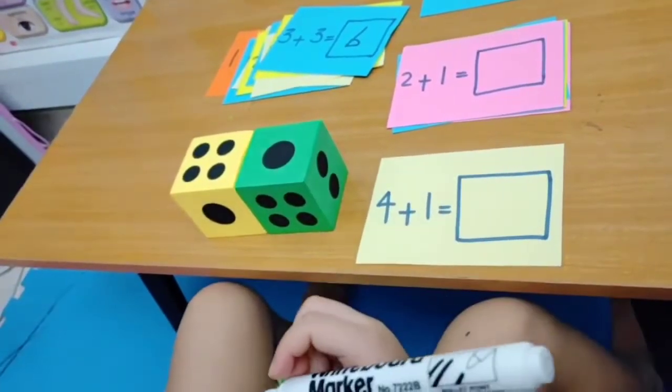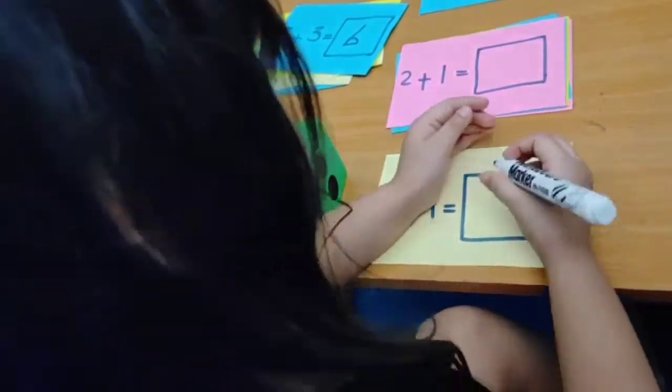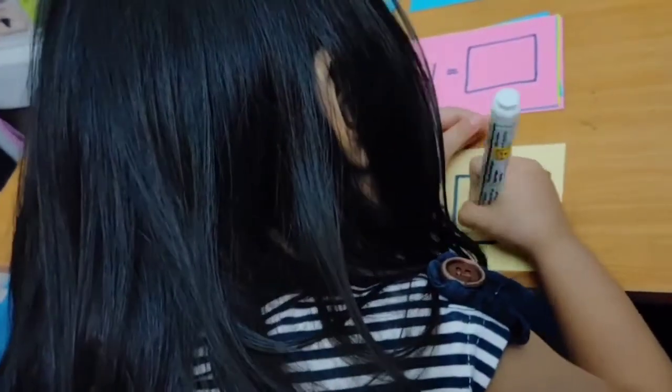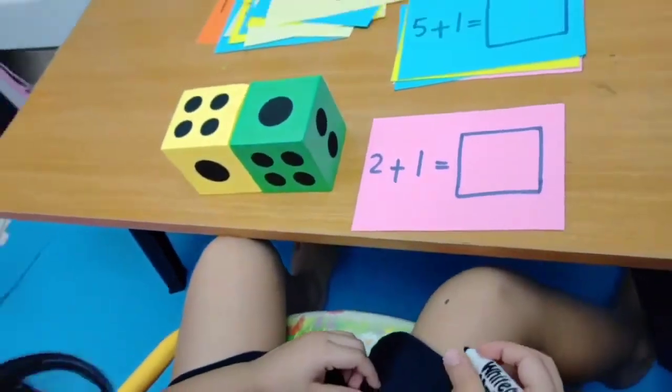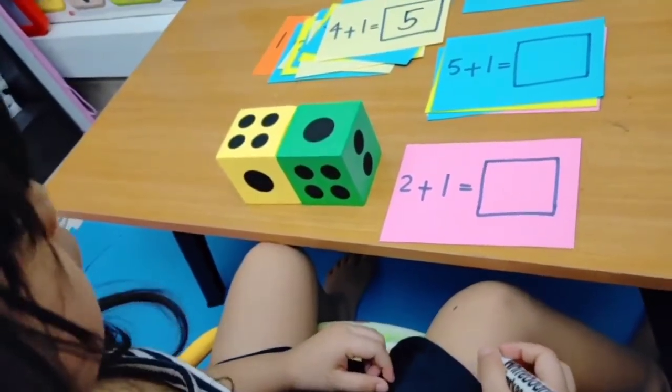How much is this? Very good! Do you know what is two plus one? Three!